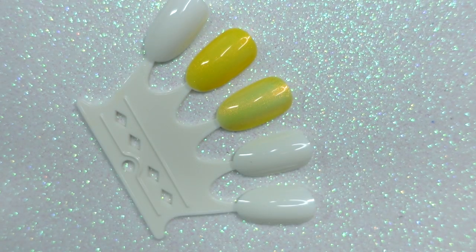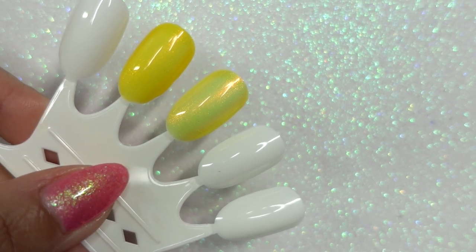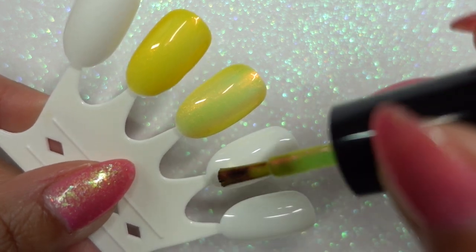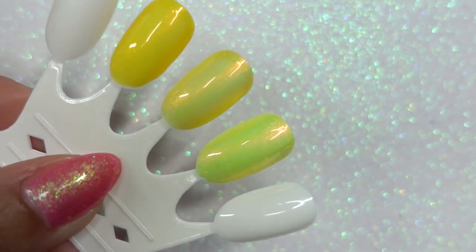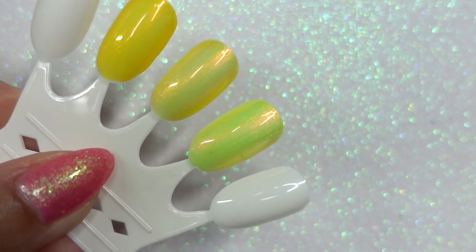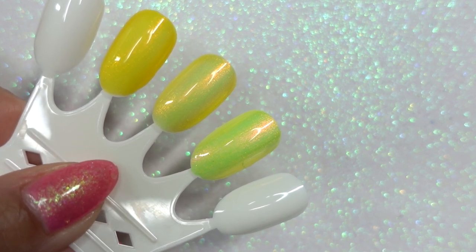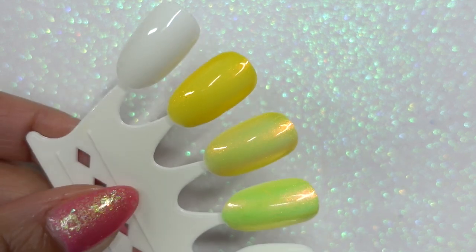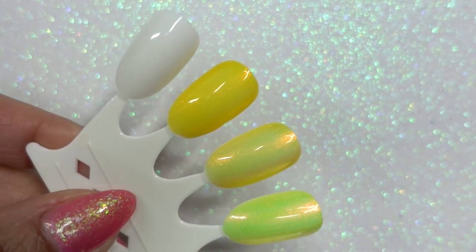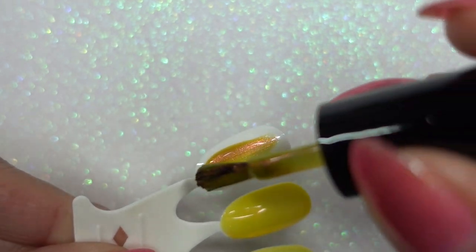Now swatching Polished for Days' Sunflower next to Banana since these two could be the most similar. Polished for Days is a little more green, a little brighter — almost to the extent of a neon. Then swatching KB Shimmer Sunkissed — this would probably be the warmest and has the most evident flip. As you can see it's a great contrast to the cooler yellows.